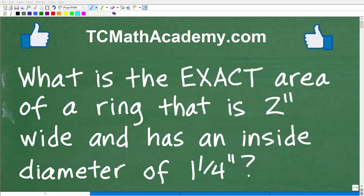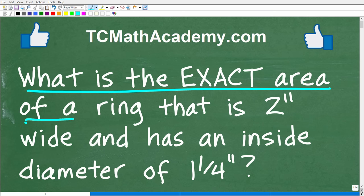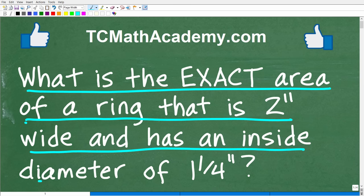Let's see if you have the math skills to figure out this interesting geometry word problem. Let me go ahead and read the problem: What is the exact area of a ring that is two inches wide and has an inside diameter of one and one-fourth inches?